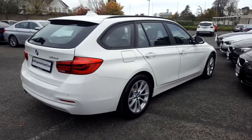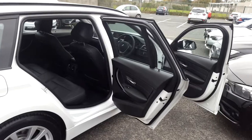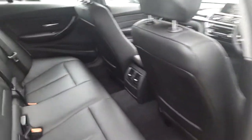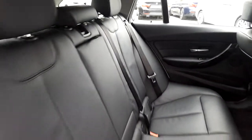Now let's take a look at the interior. This stunning 318 Touring comes with a 2-year BMW approved used warranty, and finance is available from Murphy & Gun on request.